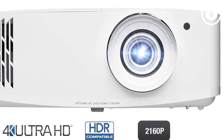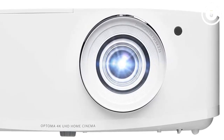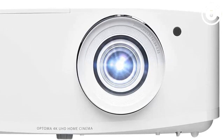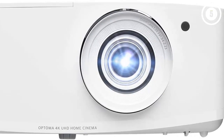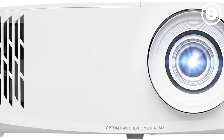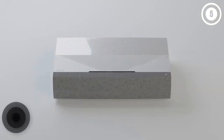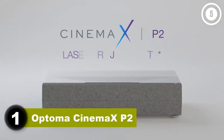The Optoma UHD 50X is relatively versatile — since it has a bright lamp you won't need to worry too much about light control in your viewing area. It does have a longer throw ratio which could limit its use in smaller rooms, but it has wide vertical keystone correction, vertical lens shift, and a 1.3x zoom, so as long as you have the space it gives you good installation flexibility.